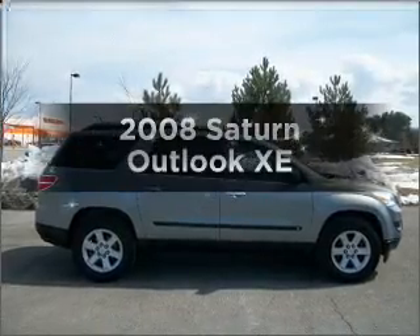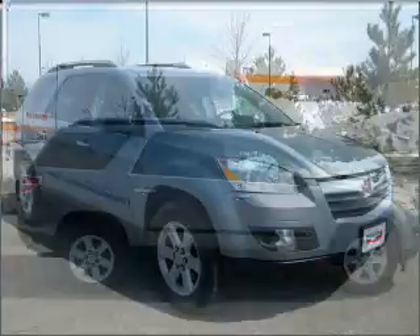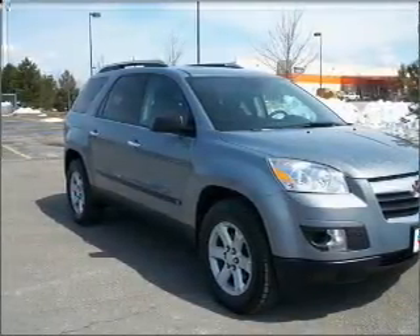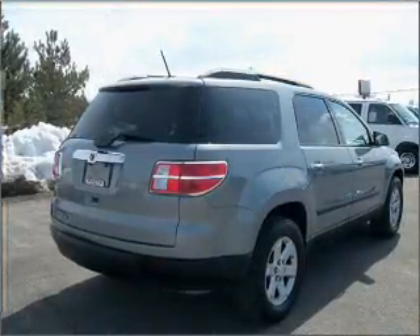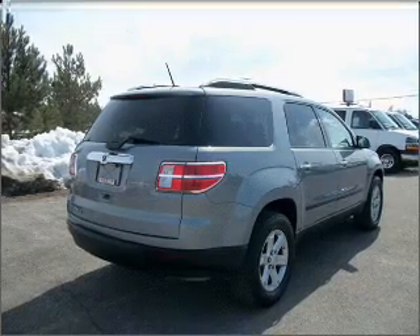Get noticed in this 2008 Saturn Outlook. This is the set of wheels you've been looking for, with a solid 6-cylinder engine connected to a smooth shifting 6-speed automatic transmission. Premium wheels lend a distinctive appearance. The anti-lock braking system will help keep you safe on the road.